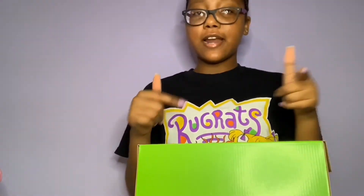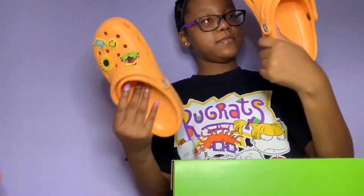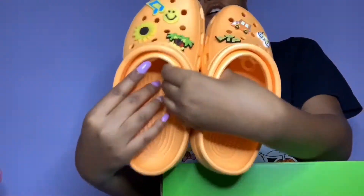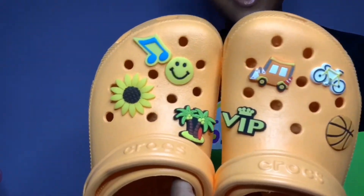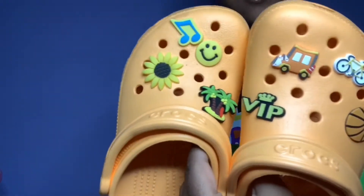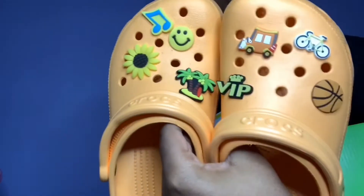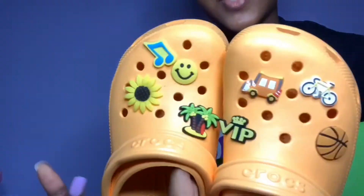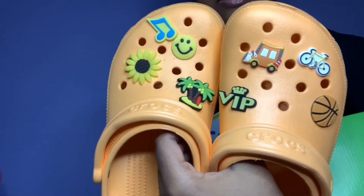These were the second pair of Crocs that I got off Journeys too — it's these orange Crocs. Do you see the Jibbitz? Oh my gosh, yes, I love this. I got these in a size seven too, and I'm gonna get another pair of these because like I said I want my Crocs to last.